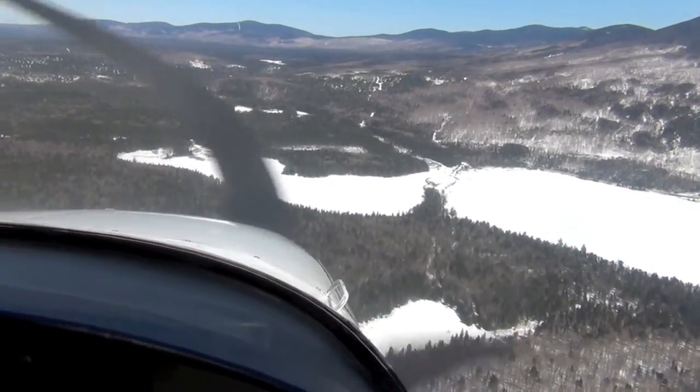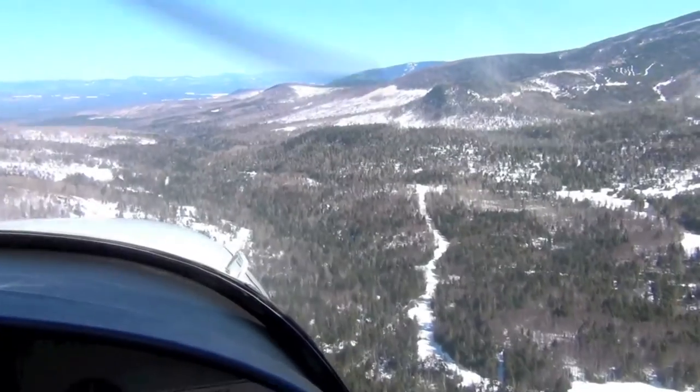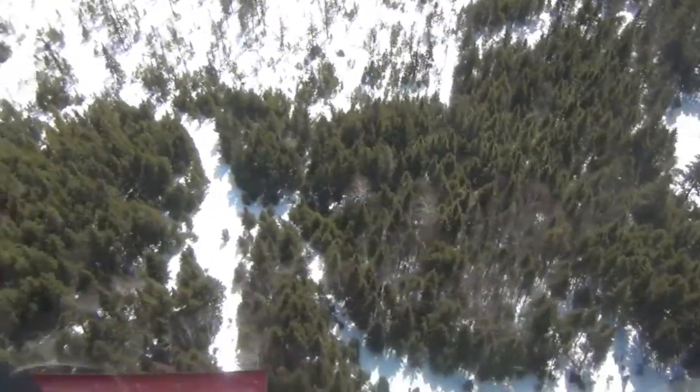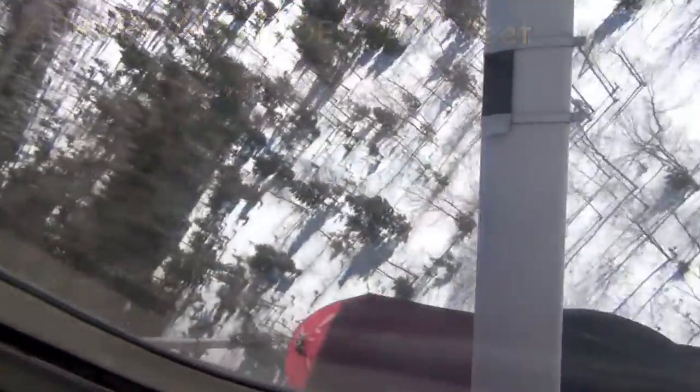Most deer wintering areas occur on low-lying ground near lakes, ponds, rivers, or streams. We do our surveys when the snow is deep enough to restrict the deer to their winter shelter areas. Bright days are required so that a shadow is cast into the track.